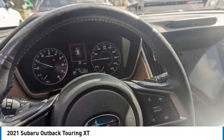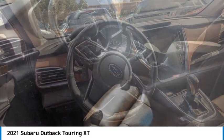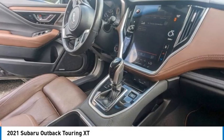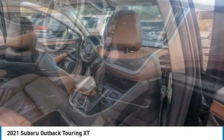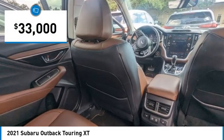Looking for the right vehicle? Check out the 2021 Outback. Take the go-anywhere capability of all-wheel drive and plenty of room for cargo and companions, and you've got the Subaru Outback. Let the adventure begin, and it is priced below $35,000.